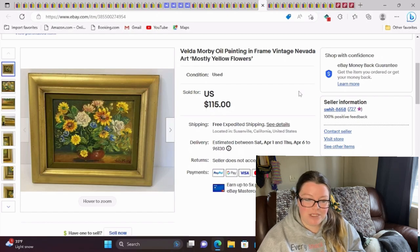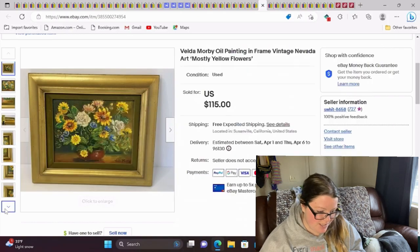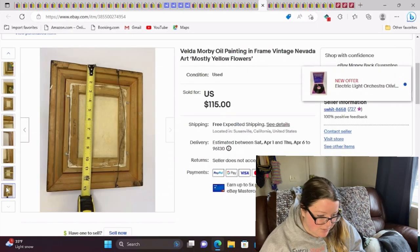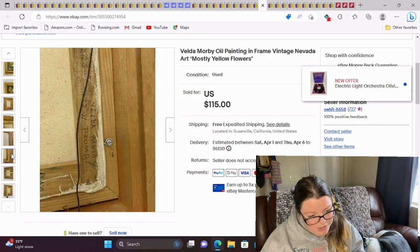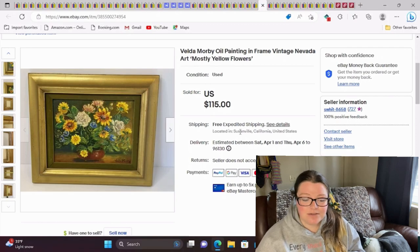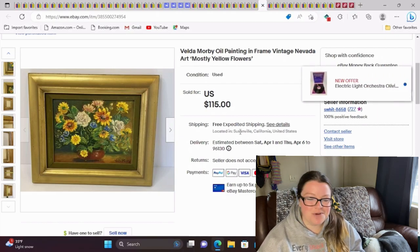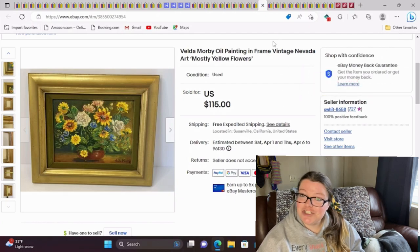This is a Velda Morby oil painting in frame — vintage Nevada art. The title was 'Mostly Yellow Flowers.' Velda Morby is a Nevada artist, and on the back it actually says Reno, Plum Lane — where it came from. She's a local artist to my hometown. They don't pop up a lot, but pretty much every time they do, they're worth about a hundred dollars. This one was free to me and sold really fast. The buyer is also from Reno and very happy with the purchase, which makes me smile because I know the item is being cherished.